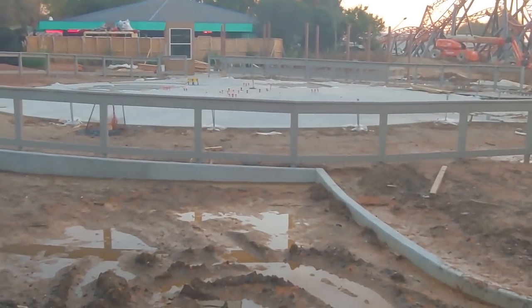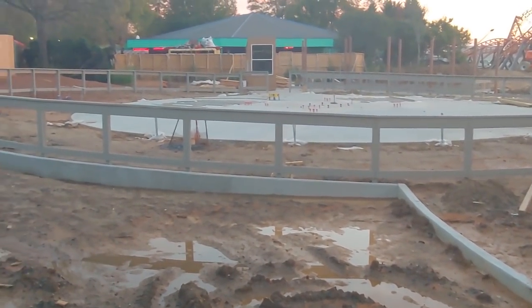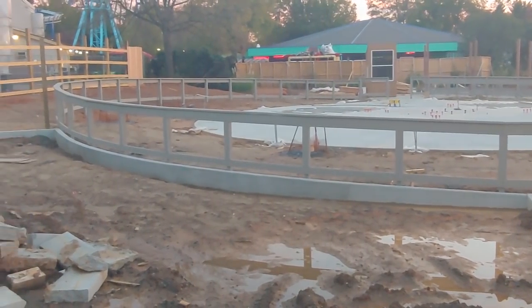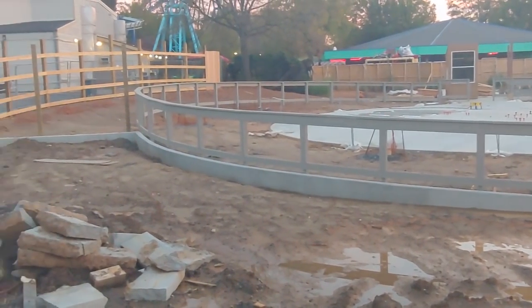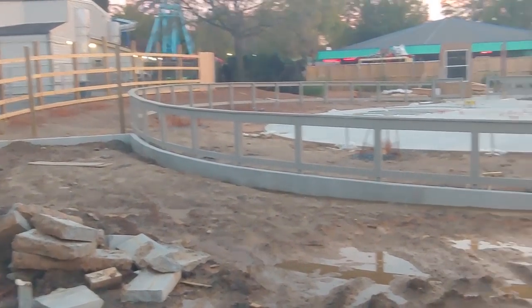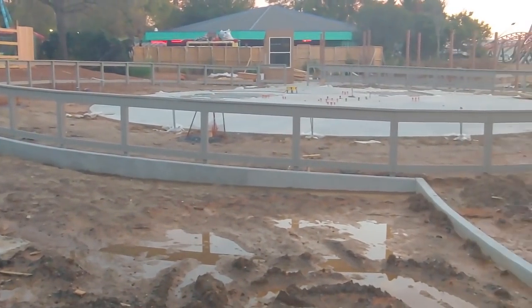Alright, so I have a Carowinds construction update for you guys. You guys have been asking for quite some time now and I haven't been able to do it, mainly because the Carowinds cameras are dirty and I can't do construction updates based off of really blurry footage. So I apologize.